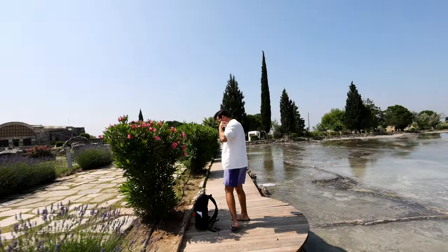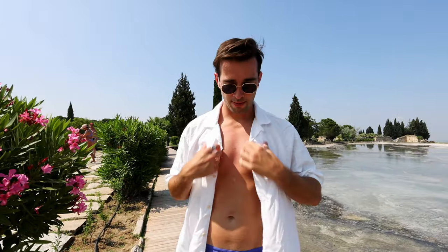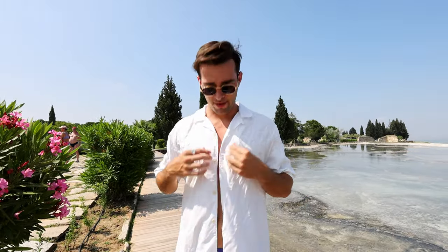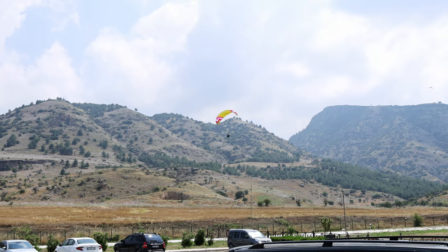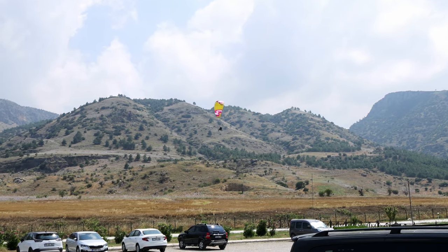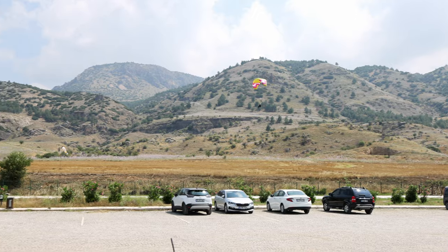Make sure you pack your sunscreen or you're going to get burnt. I want to limit the damage since we still have four more days on the beach. It's also really cool — there's paragliding here and they land right in the field.